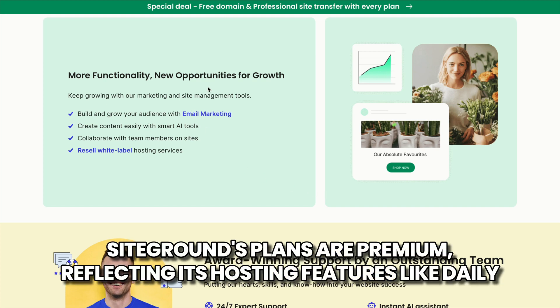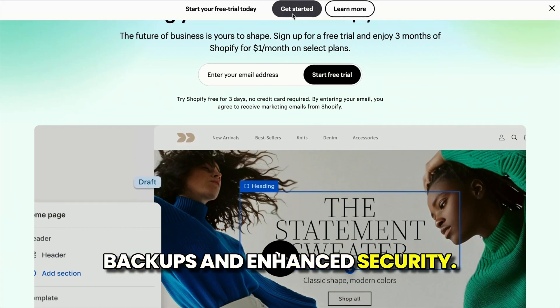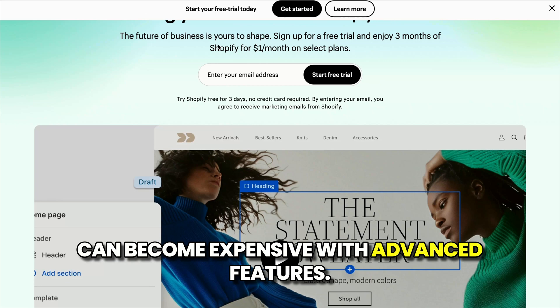Number four: pricing structures. SiteGround's plans are premium, reflecting its hosting features like daily backups and enhanced security. Shopify's pricing includes store management tools but can become expensive with advanced features.